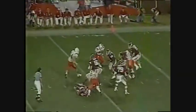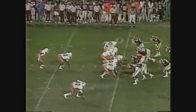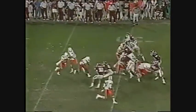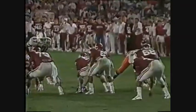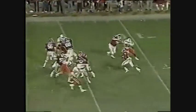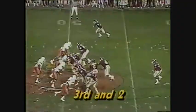2:26 to play. Thompson stands in and he's in deep trouble — knocked down hard. This region is where Bosworth couldn't play for the Sooners. Thompson steps in, lets her rip, and he makes the connection to Patrick Collins.